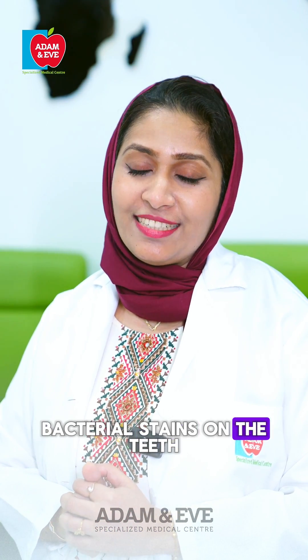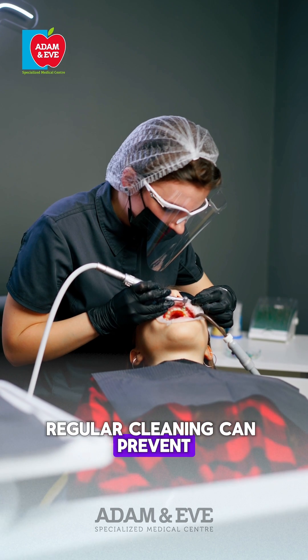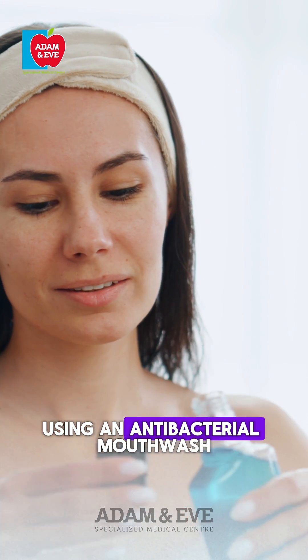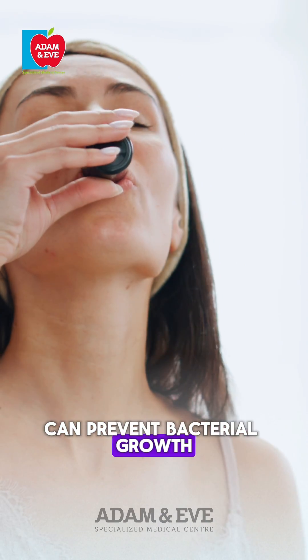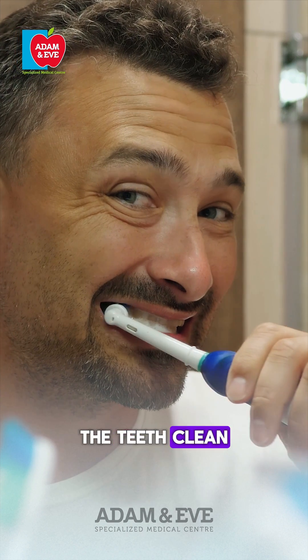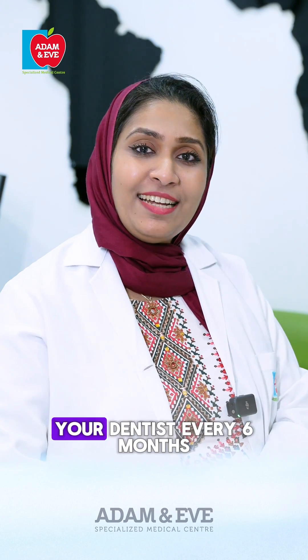Regular cleaning can prevent pigmented plaque and tartar. Using an antibacterial mouthwash can prevent bacterial growth. Brushing twice a day and flossing daily can keep the teeth clean. Make sure to visit your dentist every six months.